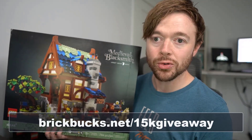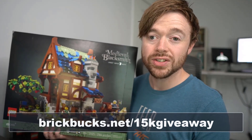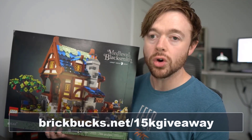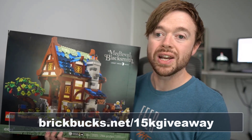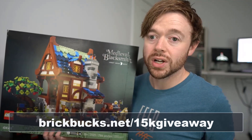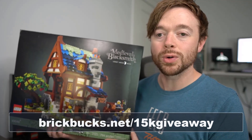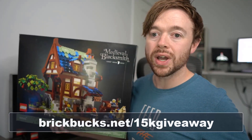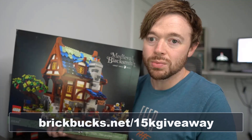A quick spoiler alert: you can refer friends multiple times, so you can grow your chances by referring some friends to the contest — it should be a bit of fun. After about a week, the contest will be closing and I'll be announcing the winner next week by email and probably in a video as well. So if you win the contest, you will be hearing next week. That is brickbox.net/15k-giveaway to be in with a chance of winning the LEGO Ideas Medieval Blacksmith set.